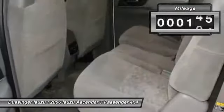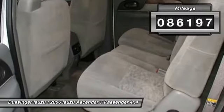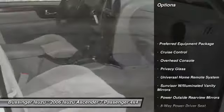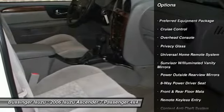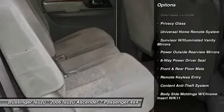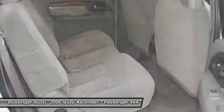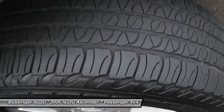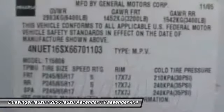This vehicle has less than 90,000 miles. Here are some of this vehicle's great options: tow hitch, anti-lock braking system, alloy wheels, front air conditioning, power steering, front and rear floor mats, keyless entry, AM FM stereo with CD player, cruise control, and power door locks.